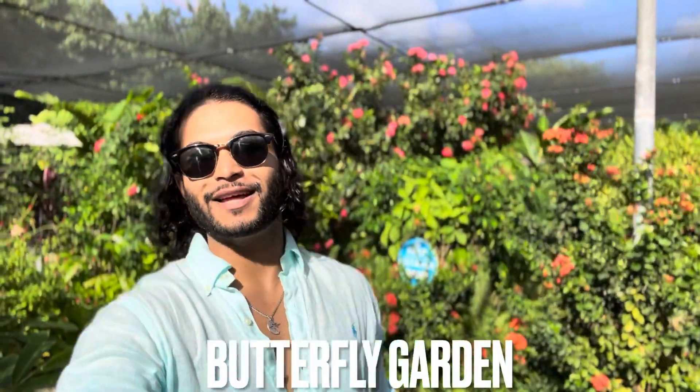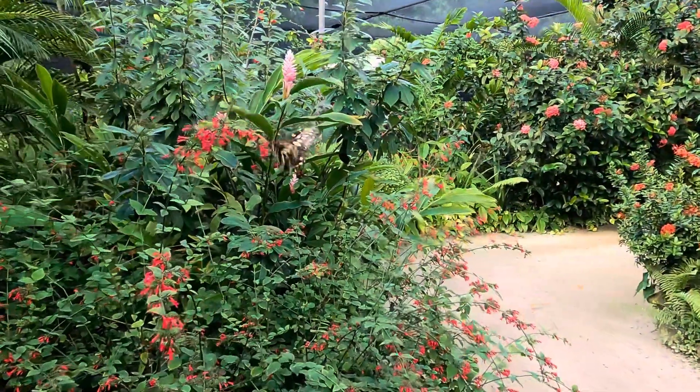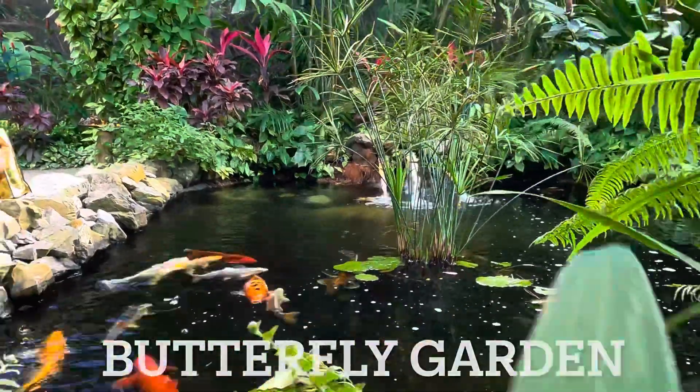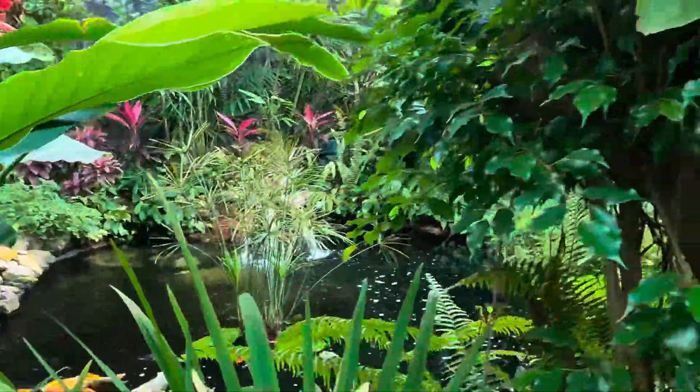Hey y'all, it's your boy poppy around the planet. Today we are here in Aruba and we're starting our day with a tour and a butterfly garden. Fun fact - something new I learned today: butterflies are usually always drunk. They love tasting the alcohol from rotten fruits and they get drunk off that, which is why they never fly in a straight line.